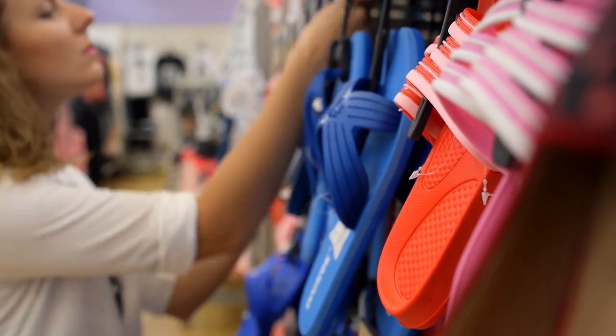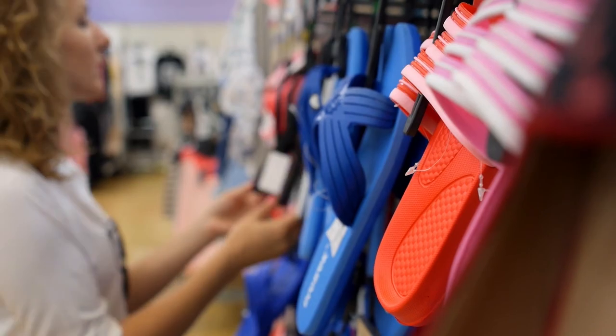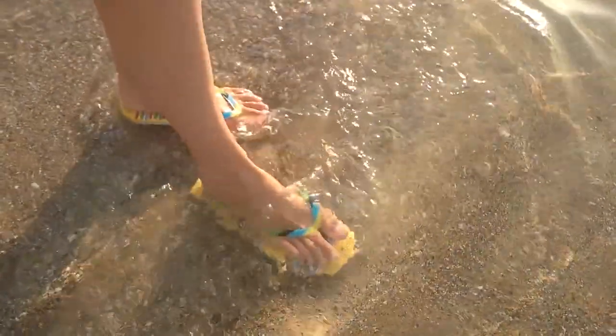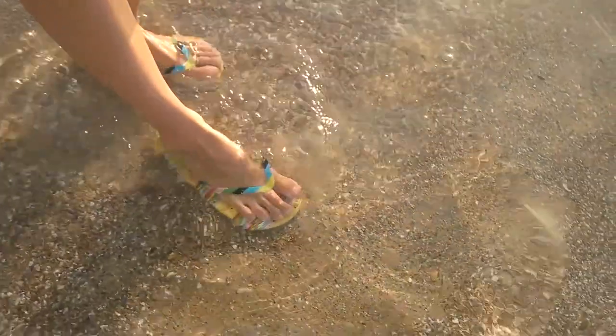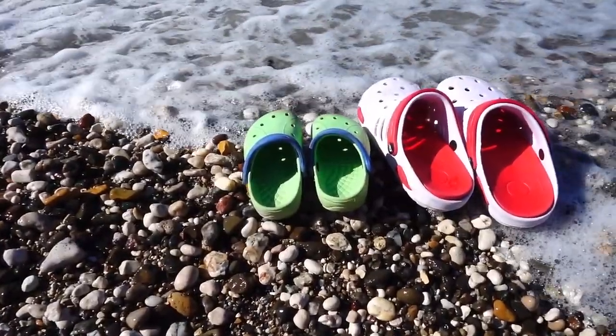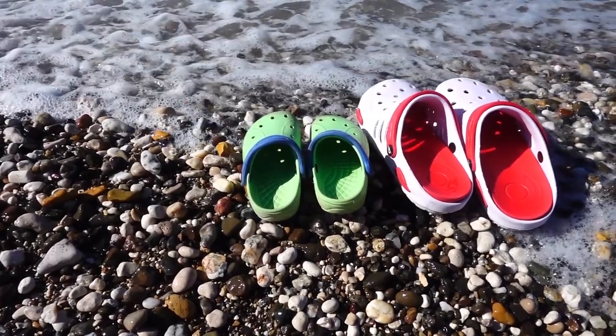The strap on the flip-flops allows you to move freely and they are more suited for rough situations. In addition to being worn in the shower, flip-flops may be worn while traveling or walking on the beach. Both of these shoes are actually way more comfortable than you think.